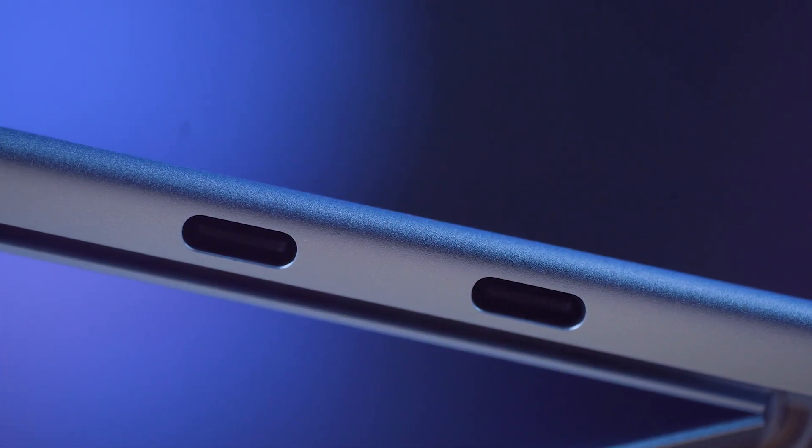Surface Pro 9 features the Surface Connect port, which enables fast charging with the included magnetic charger. And if you're like me and routinely forget your charger, many of the higher wattage USB-C chargers can also be used to charge your Surface Pro 9.